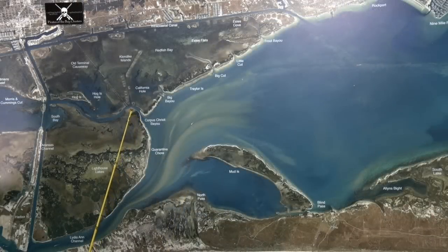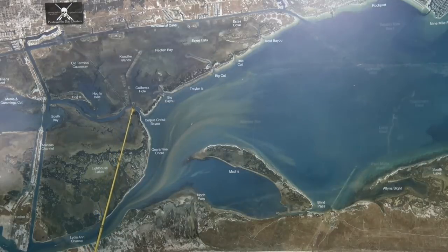Over in Corpus Christi Bay, in this turnaround here, there's been some decent black drum and a few trout caught on shrimp, but mainly some schools of black drum on freeline shrimp.